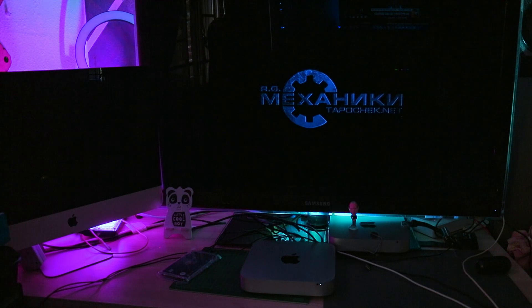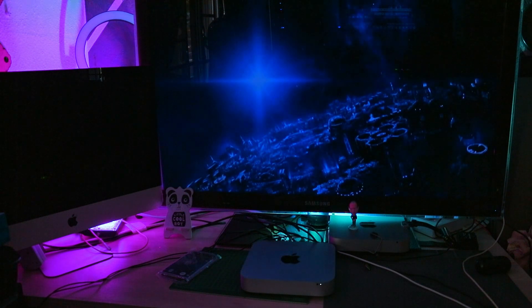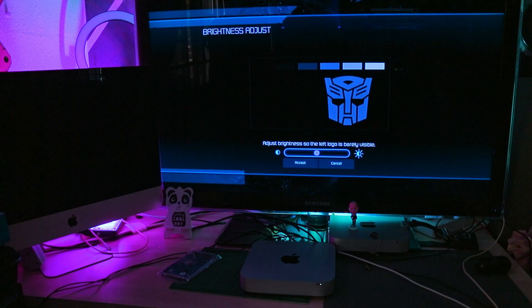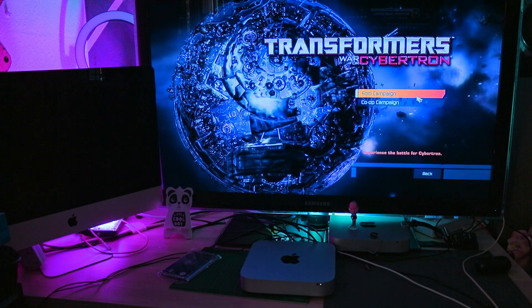These three operating systems are installed separately on their own. For example, if I'm out traveling with this Mini and macOS decides to not boot, I could still count on Windows 10 or Android to continue with my day.